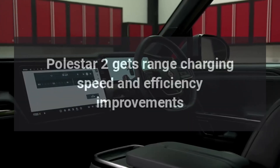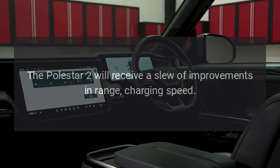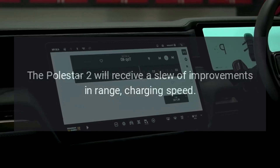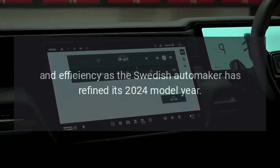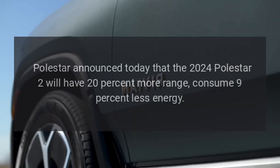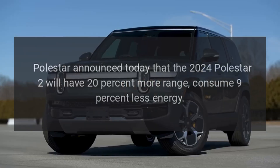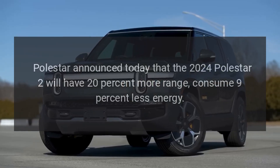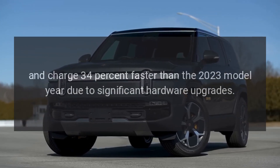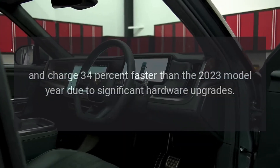Polestar 2 gets range, charging speed, and efficiency improvements. The Polestar 2 will receive a slew of improvements in range, charging speed, and efficiency as the Swedish automaker has refined its 2024 model year. Polestar announced that the 2024 Polestar 2 will have 20% more range, consume 9% less energy, and charge 34% faster than the 2023 model year due to significant hardware upgrades.